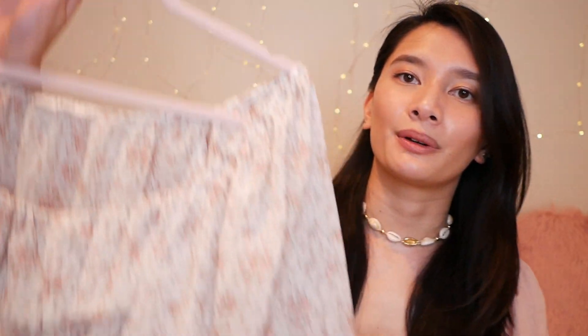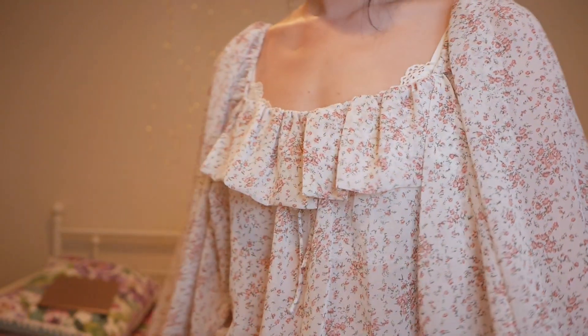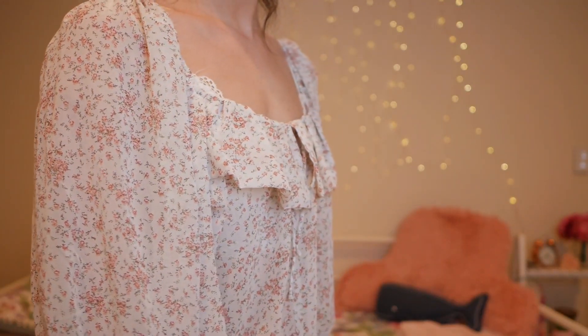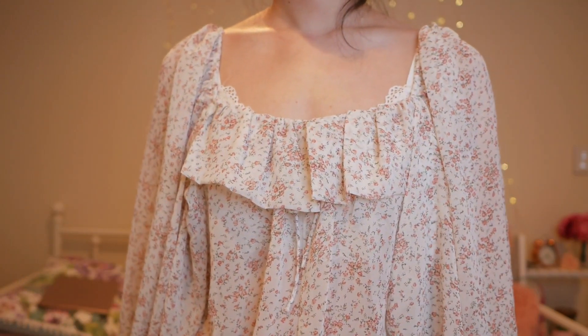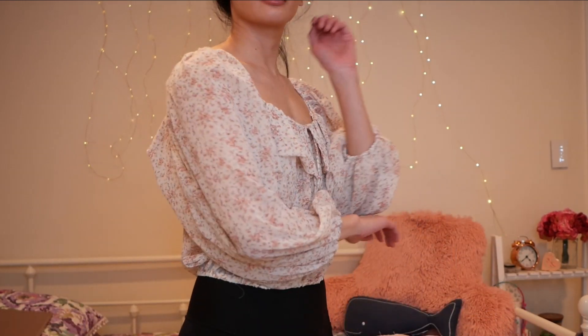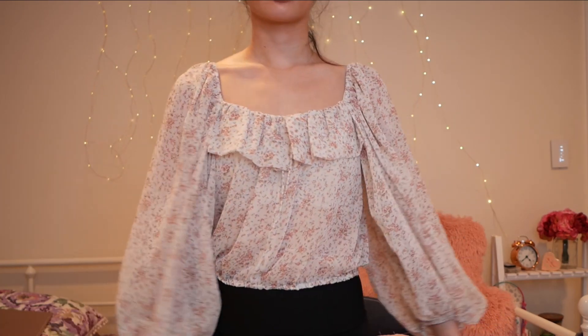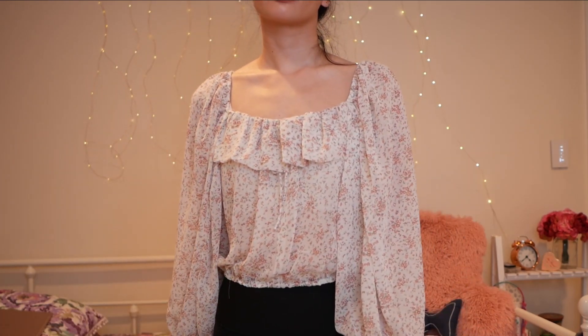The next and last thing I picked up from there is this gorgeous floral print blouse. I just love all of the romantic vibes this top is giving off. It has a super cute and dainty floral print, a soft ruffle, and very floaty and airy balloon sleeves. I'm so excited to style this piece — I think it's going to look amazing with something like a pleated midi skirt. I'll definitely be shopping with Breath of Youth again; I think I'm their new biggest fan.